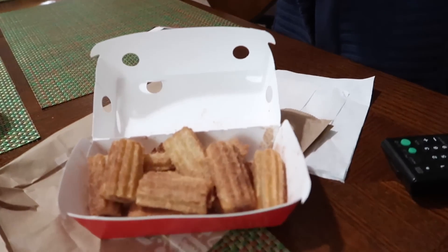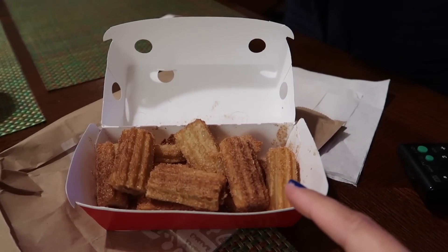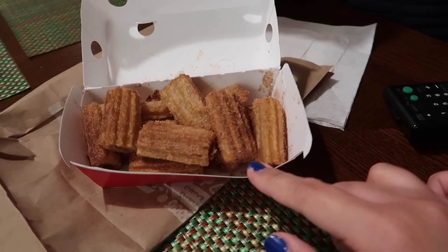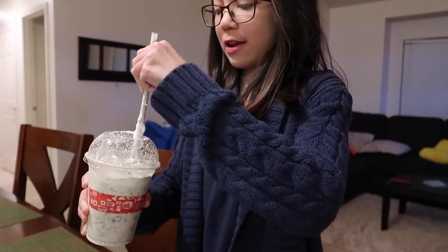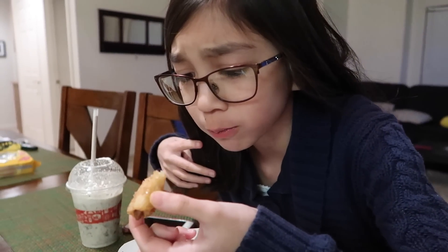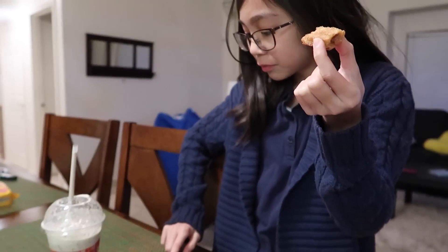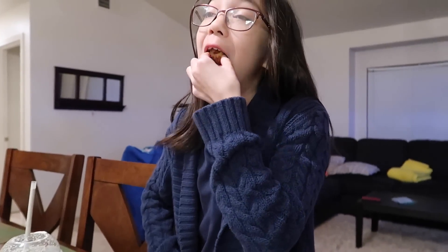We went to Jack in the Box and I got Vanessa a milkshake — the sick girl wanted a milkshake. And look what else we got: churros! I've actually never tried these churros before so I really wanted to try them. I got a lot because I'm gonna share with AJ. Let's see if it tastes as good as Disneyland — probably not, but it smells good. Oh, there's something inside — is it caramel? She can't even taste it, her nose is so stuffy. It's good though!